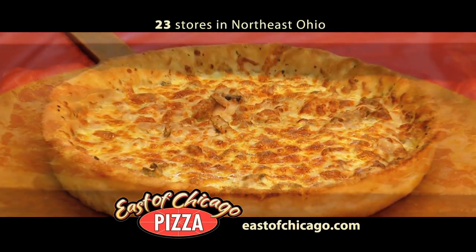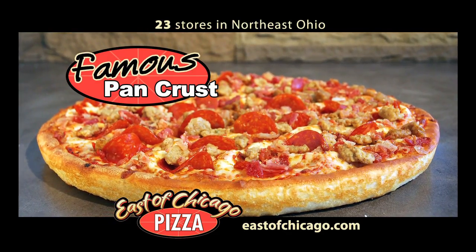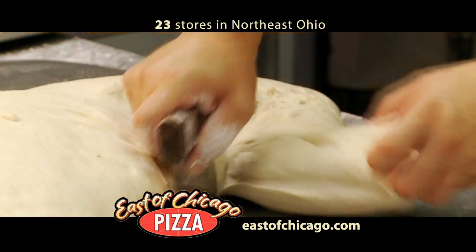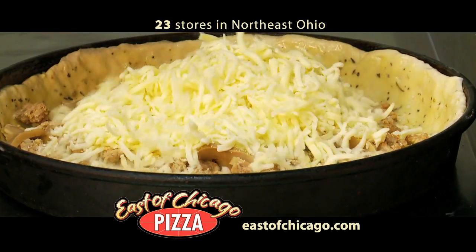If you're looking for the best pizza around, you've got to try East of Chicago. Whether it's our famous pan crust, our authentic Chicago style, or even our new loaded crust pizza, all are made with fresh dough we make in every store every morning. And we finish them with our famous fresh blended cheese recipe.